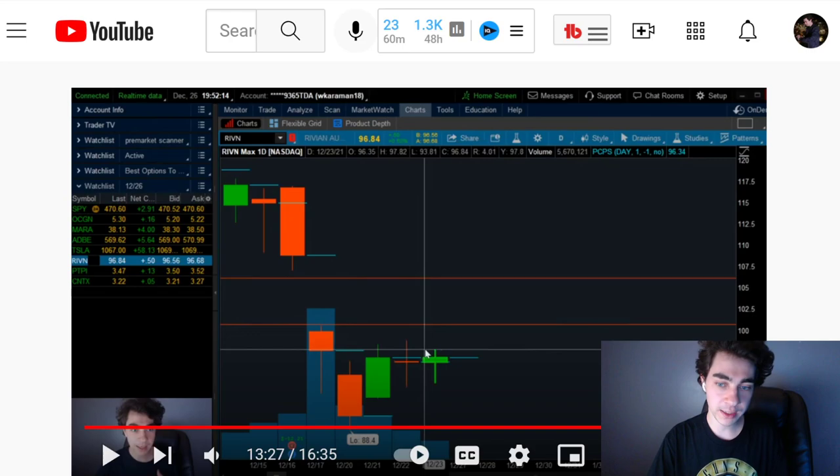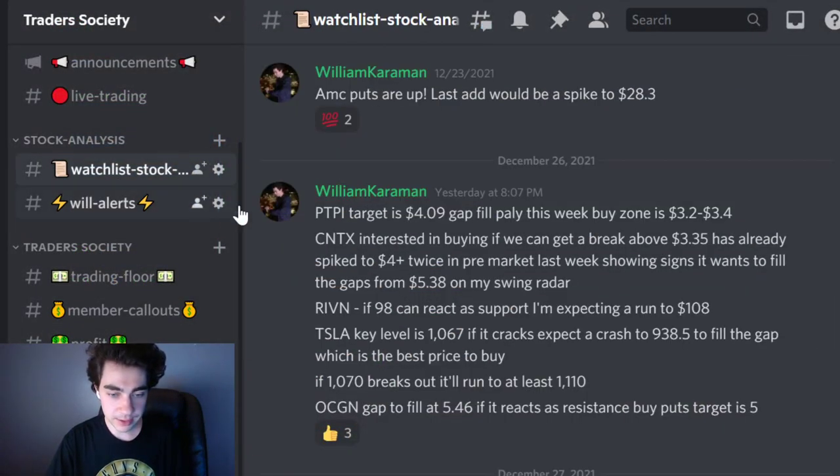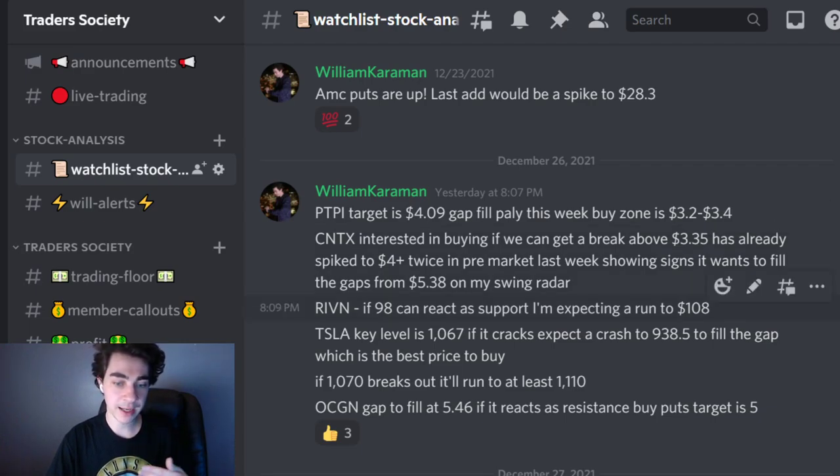I had also prepared members within the chat room on the written watch list. I had clearly stated last night that Rivian, if $98 can react as a support level - which we did see happen early in the morning - I'm expecting it to run to $108.